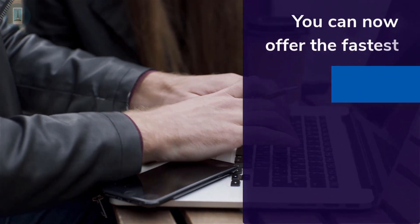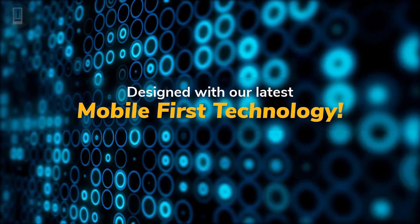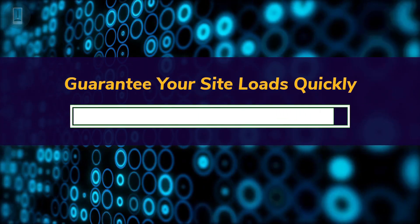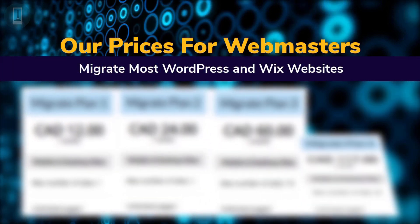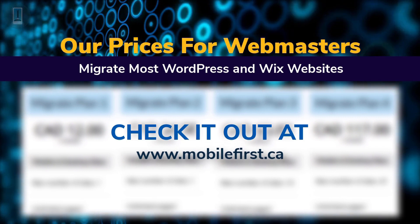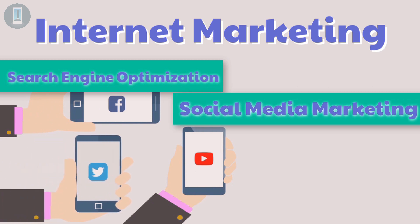Webmasters, you can now offer the fastest mobile websites on the internet to your clients. Designed with our latest mobile-first technology, we guarantee your site loads quickly to avoid user drop-off. We can also migrate most WordPress and Wix websites. Check it out at mobilefirst.ca. Internet marketing, search engine optimization, social media marketing — mobile.